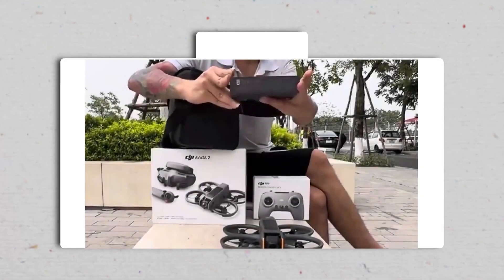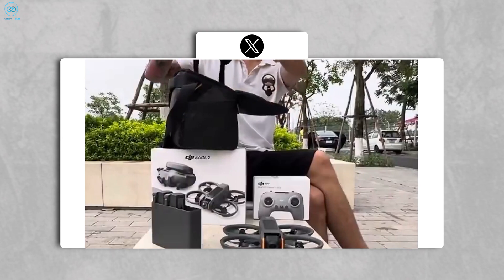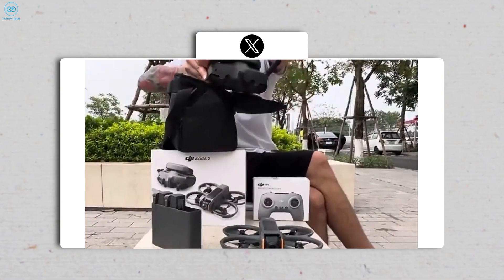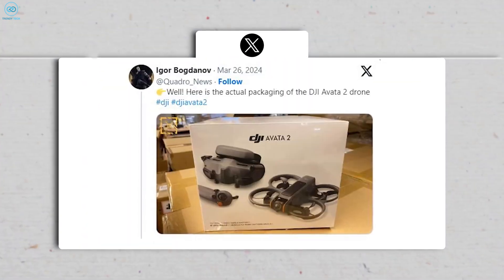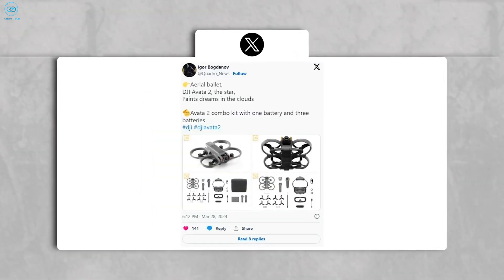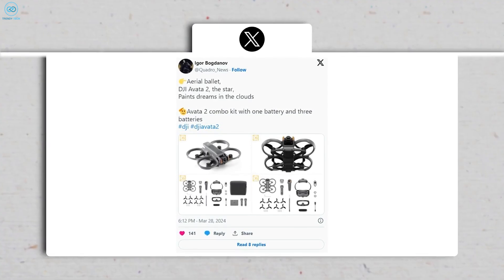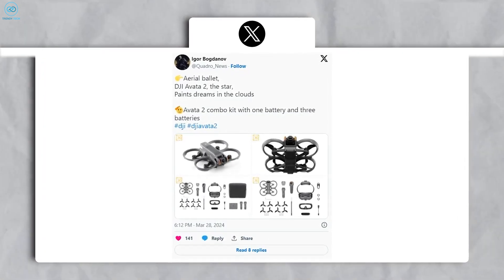Numerous unboxing and hands-on videos have surfaced across social media platforms, notably on X (formerly known as Twitter), offering enthusiasts a glimpse into what the Avata 2 has to offer. Among these, Quadro News stands out with a particularly detailed showcase. These leaks build upon earlier glimpses provided by leaked images of the Fly More Combo's retail packaging, stirring up anticipation for the impending official reveal.